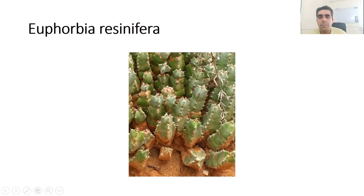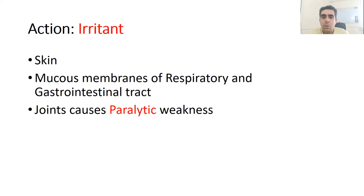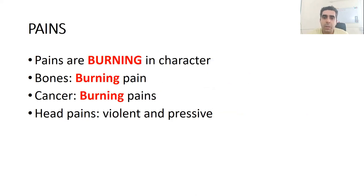This is a picture of the plant called Euphorbia resinifera. The main action of this remedy, Euphorbium, is on the skin and mucous membranes of the respiratory and gastrointestinal tract, causing irritation of those membranes. It also acts on the joints, causing paralytic weakness of the joints.